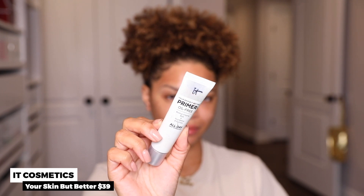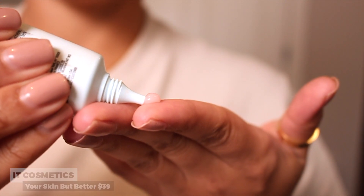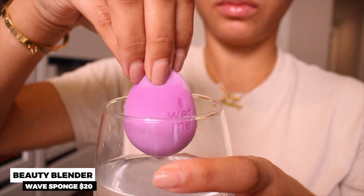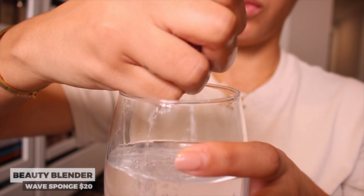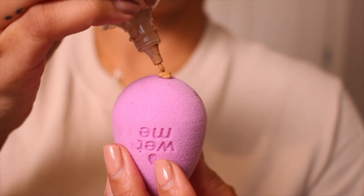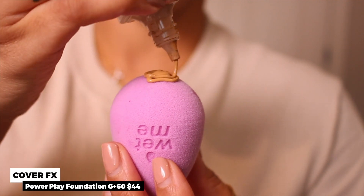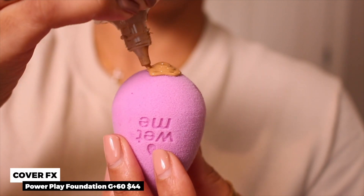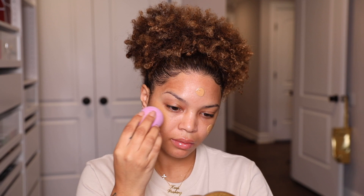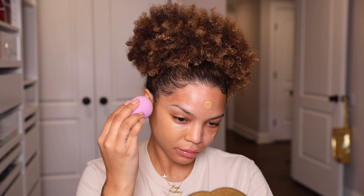Next I'm taking the IT Cosmetics 'Your Skin But Better' primer and blending that all into my skin. Then I go in with the Beauty Blender Wave sponge — a lot of people don't know you're supposed to use it wet, so they literally printed 'wet me' right on it. I'm taking the Cover FX Power Play Foundation in G+60, applying it directly to the beauty blender, sweeping it out and blending it in padding motions.